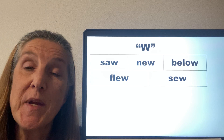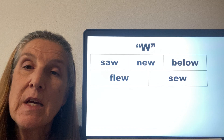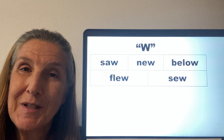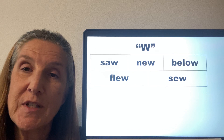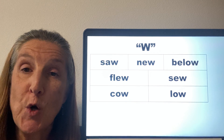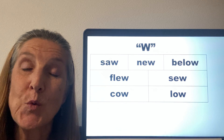We need to be careful though, because sometimes the vowel sounds will be different even though the letters are the same. This first word is flew, but next to it is the word sew — they both have the EW, but the sound is different. Both of these words have an OW, but the first one is the word cow and the second is the word low.